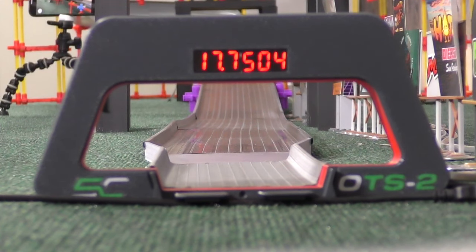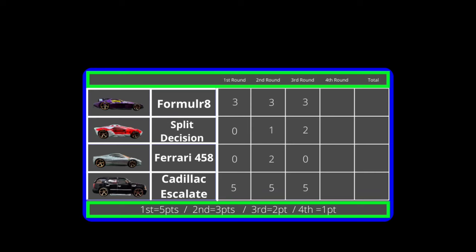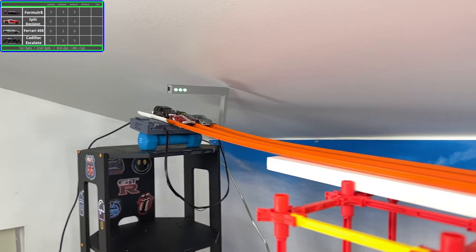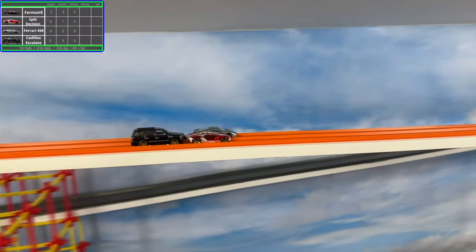17.75 — still not the fastest time, but definitely one of the luckier finishes. The Split Decision still managed to finish in third after all that delay. The Cadillac Escalade is already moving on to the finals and just needs one more race to get a sweep in this group and keep their hope alive of being the first undefeated racer in this tournament.